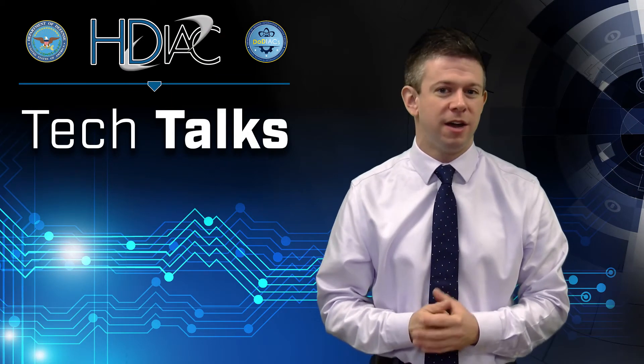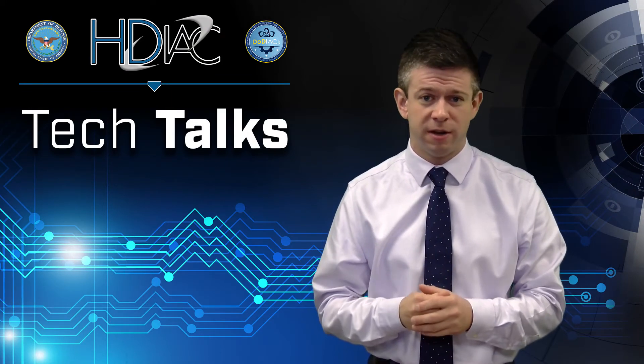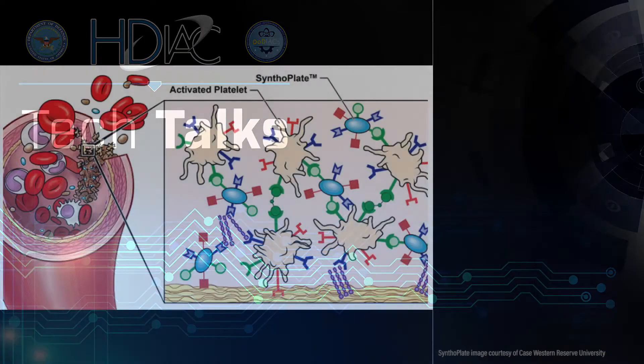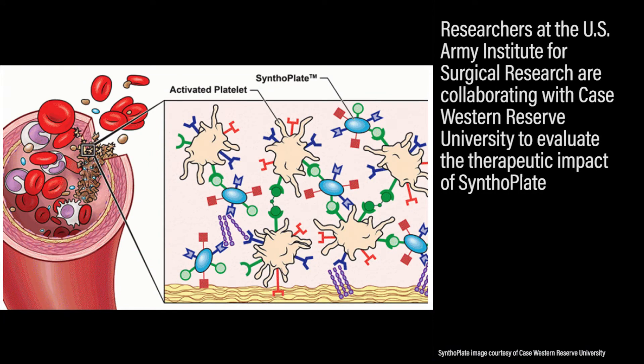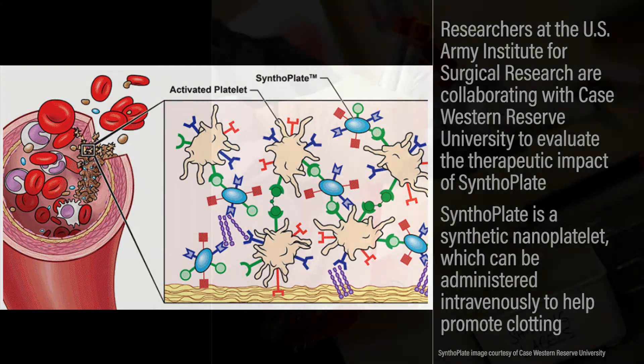In addition to recreating the oxygen transport function of red blood cells, DoD is also looking at ways of incorporating additional functionality into synthetic blood. Researchers at the U.S. Army Institute for Surgical Research are collaborating with Case Western Reserve University to evaluate the therapeutic impact of Synthoplate, a synthetic nanoplatelet which can be administered intravenously to help promote clotting.